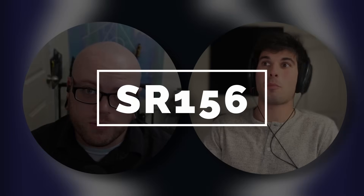Sideloading is on the way soon for iOS. Also, usernames in Signal are also on the way soon. Tutanota has rebranded and is facing some serious accusations, and much more. Welcome to Surveillance Report 156, where we are dedicated to keeping you private and secure with the latest news from the past two weeks.